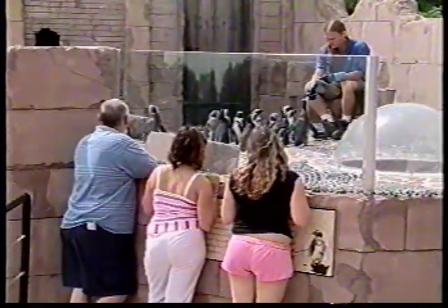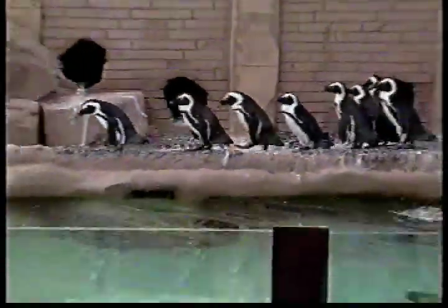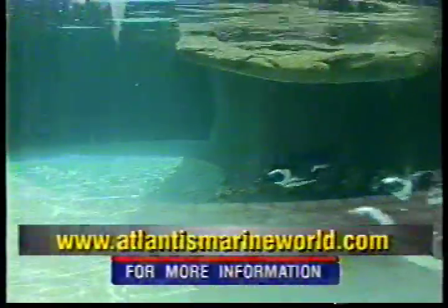And their keepers say these penguins are quite popular. People seem to love them — they seem to be a great big hit. For more information on the exhibit, go to www.AtlantisMarineWorld.com. In Riverhead, Chris Kalara, LI News Tonight.